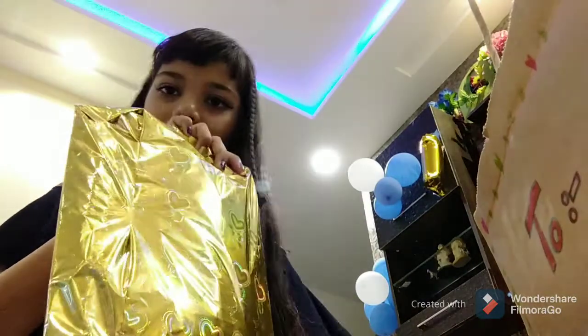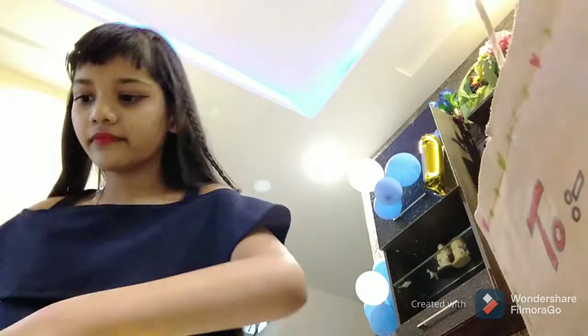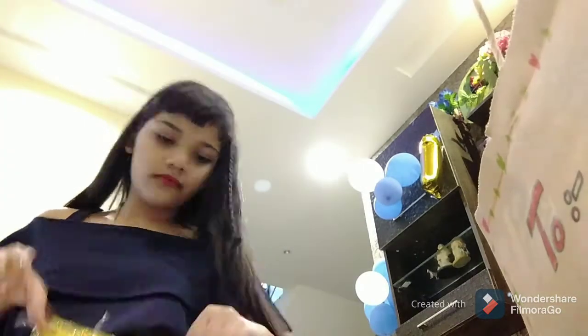And the next gift is this yellow one. I'm going to open it up and quickly show you what's in here. There are a lot of stuff falling out.